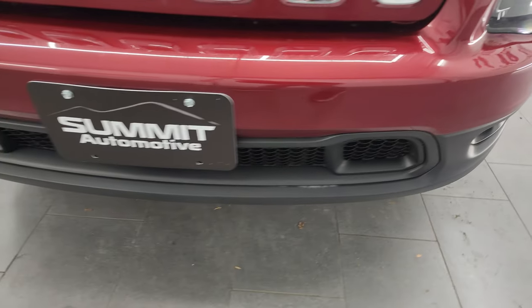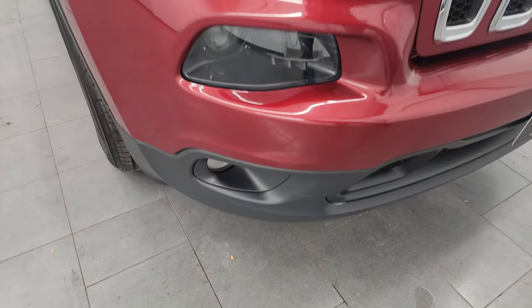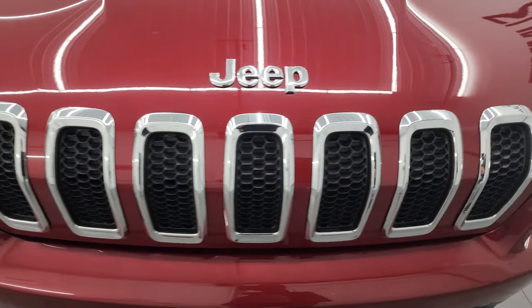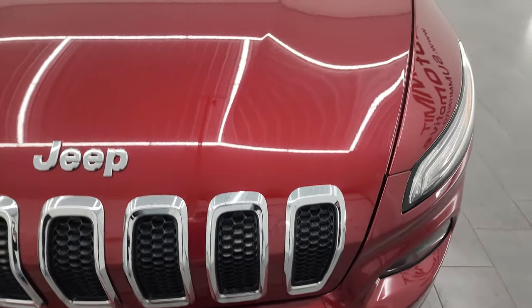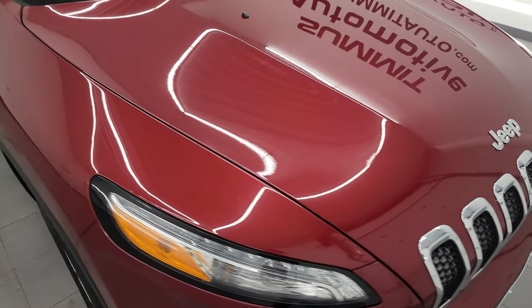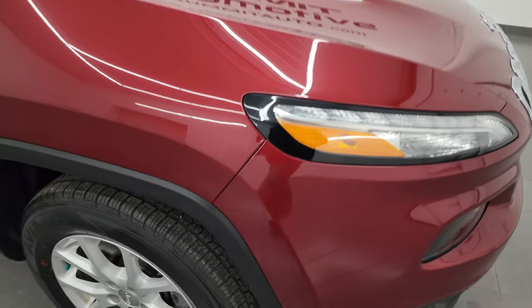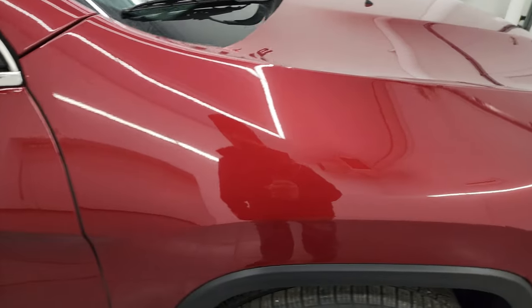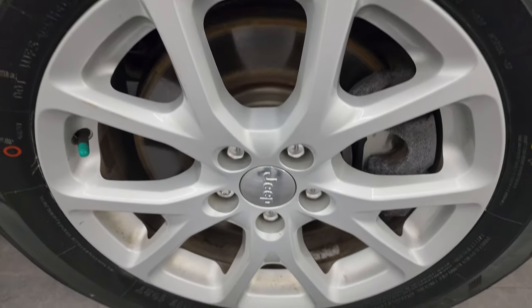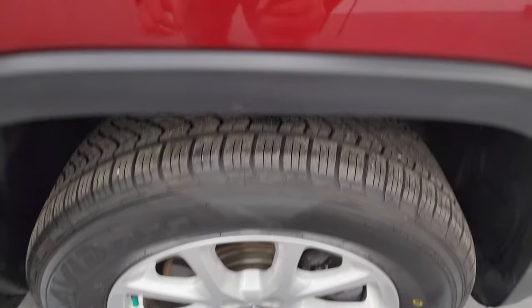Front bumper is in excellent condition. I didn't see any major dents or cracks on there. You get the chrome trim grille with the chrome trim Jeep lettering. The hood is in very nice condition — I didn't see any major dents or dings on there. The passenger's side front fender is in very nice condition as well. The passenger's side front wheel has no major scuffs or scrapes. Deep Cherry Pearl has just a little bit of metal flake to it — really a good looking color.